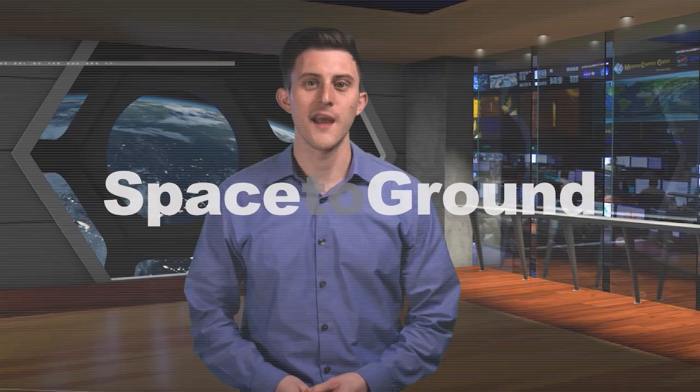Houston Station on Space to Ground. Welcome to Space to Ground. I'm Gary Jordan. This week, cargo makes its way to the International Space Station in the fast lane.